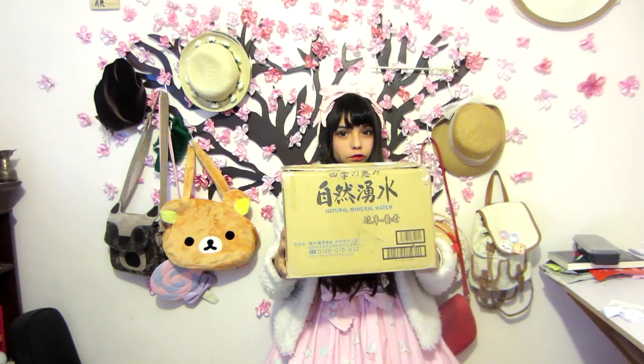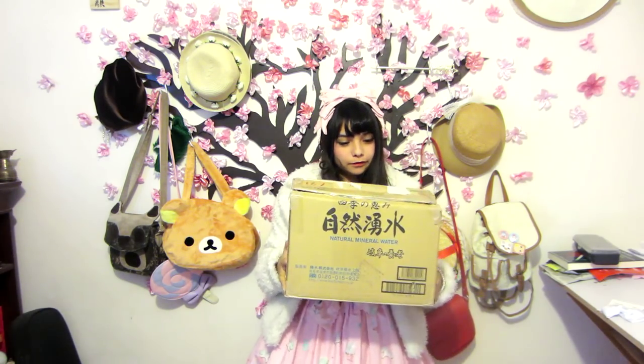Hello! A very special package just arrived and I've been waiting for it so long. As some of you may know, once in a while, Angelic Pretty and Disney join to design a dress inspired by Disney characters, and this is one of them. I can't wait to take it out of the box — let's go ahead.